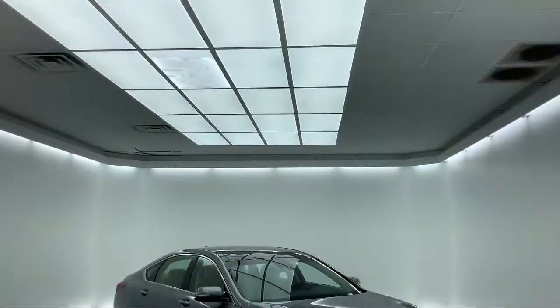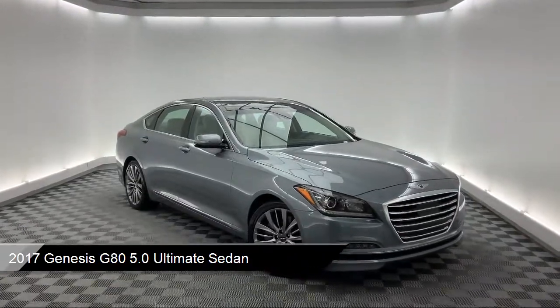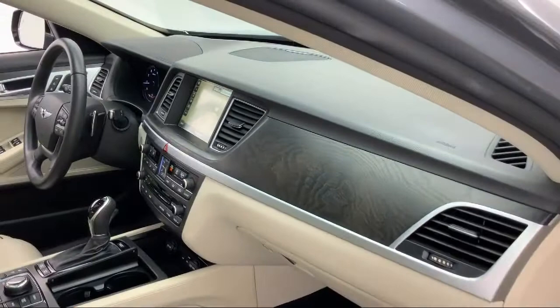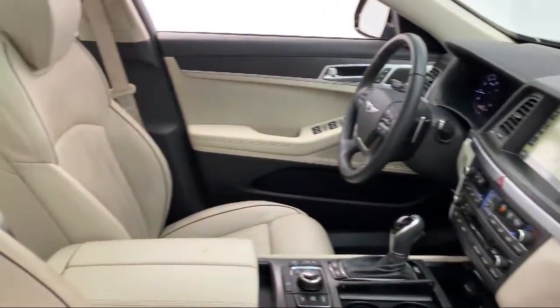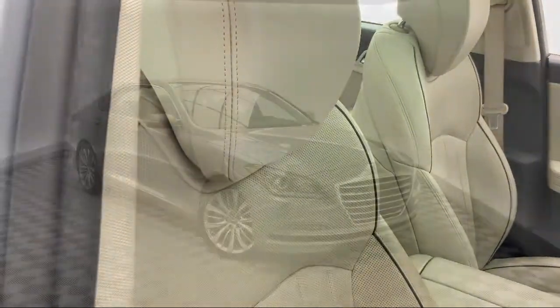It comes equipped with heated front seats, lane departure warning system, dual front side impact airbags, ventilated front seats, turn-by-turn navigation directions, Sirius XM satellite radio, and fully automatic headlights.